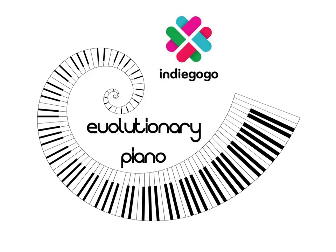So please, go to indiegogo.com and contribute to the evolutionary piano project. Thanks for listening.